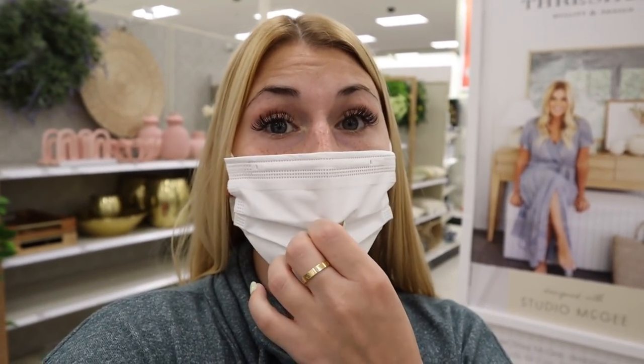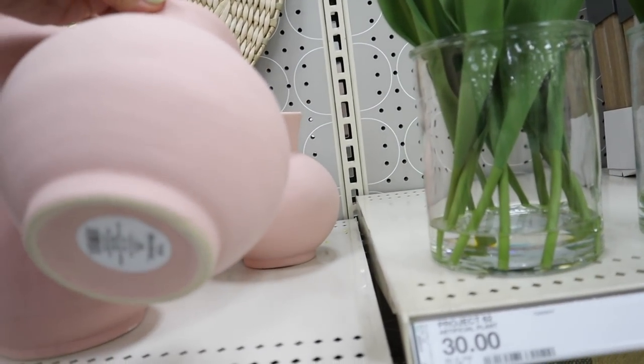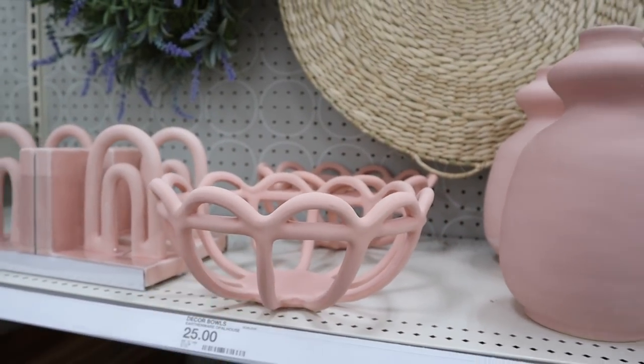Like I said, we are at a Target we've never been to before — we drove an hour here. I just can't believe it — I don't know if there's not a lot of people that shop at this Target — but they have so much decor stuff that I haven't seen in like months, or stuff that's really hard to find. It's freaking me out because maybe I need to start driving an hour to come here when I'm looking for something. They literally have so much stuff in stock that I haven't seen in over a month. I already showed these, but they do have the little pink version — this one is $10. I really like this bowl, I just wish it wasn't pink, but I really like the style of it.